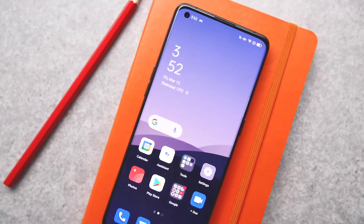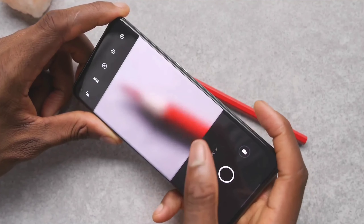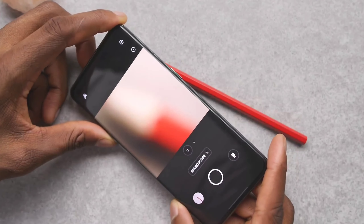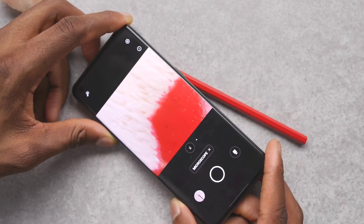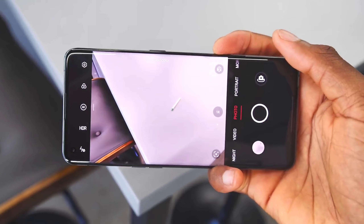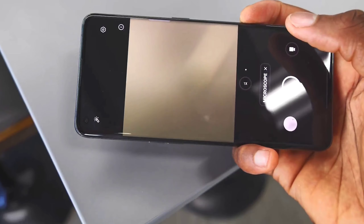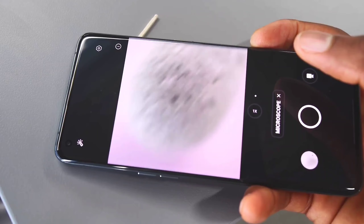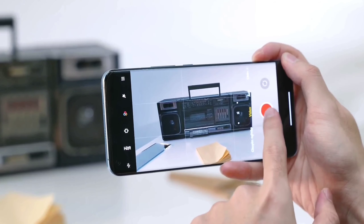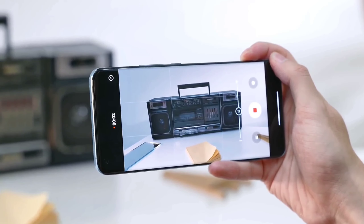We will get a lot better experience with the camera. There will be a beast quad camera setup here, and the primary shooter will be 200MP with a Samsung sensor. This will be the first smartphone to feature a 200MP camera, though there are only rumors about this phone at the moment. The image quality will be good, and we will also get an ultra wide angle lens, telephoto lens, and depth sensing.